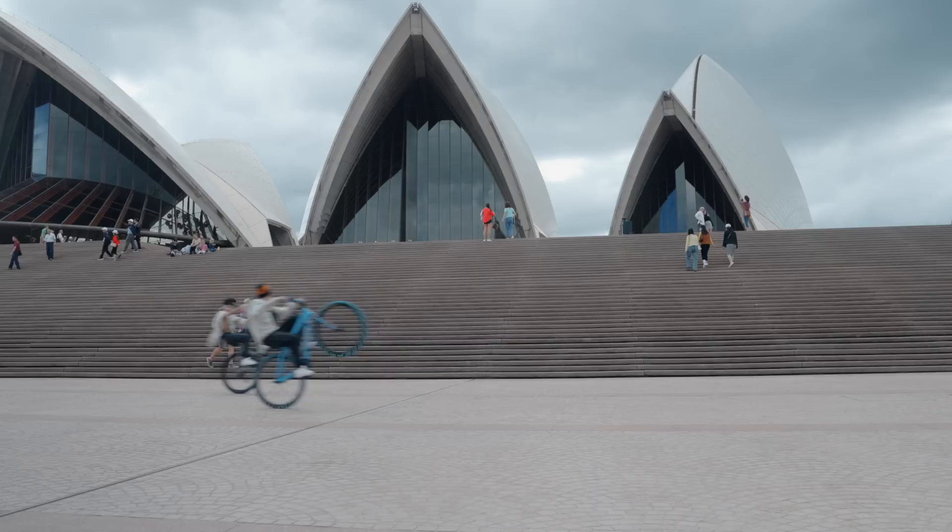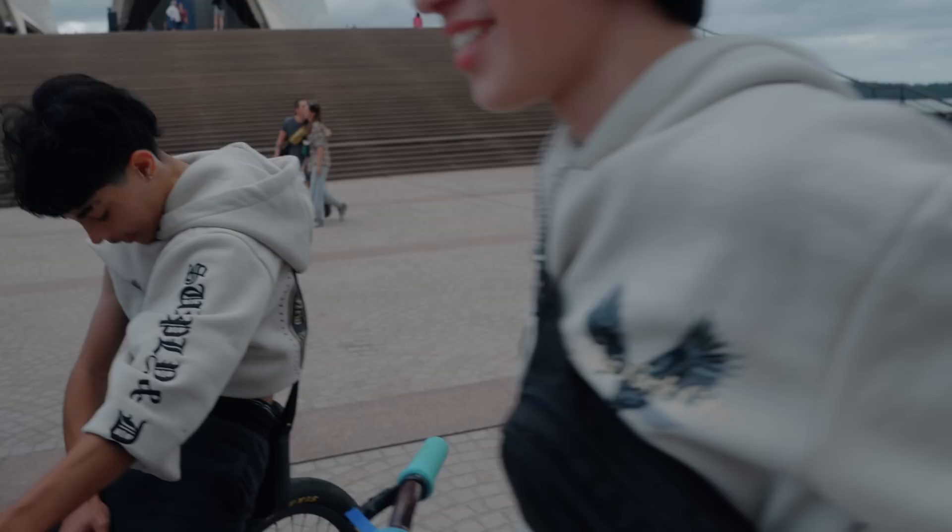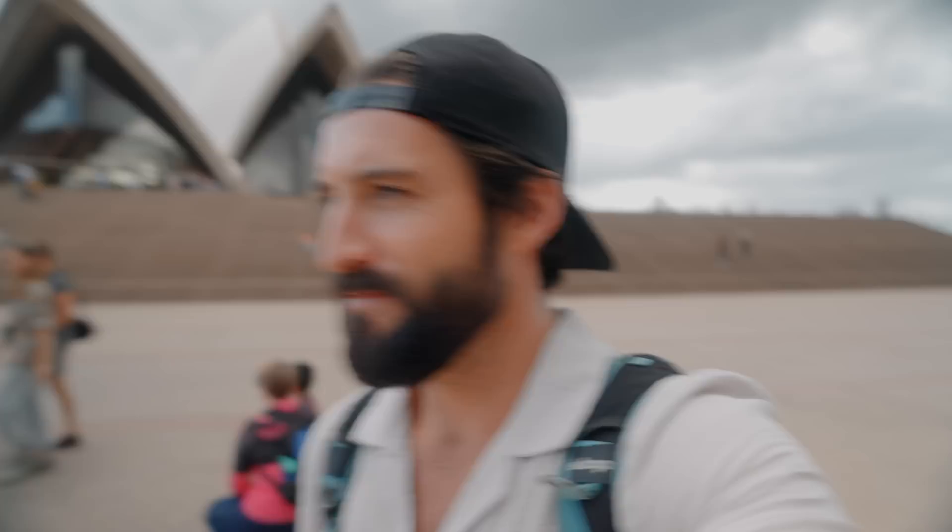We've got the local Wheelie Brigade — check it out. Travel filmmaking 101: take advantage of what you find. Those little kids, they're great.